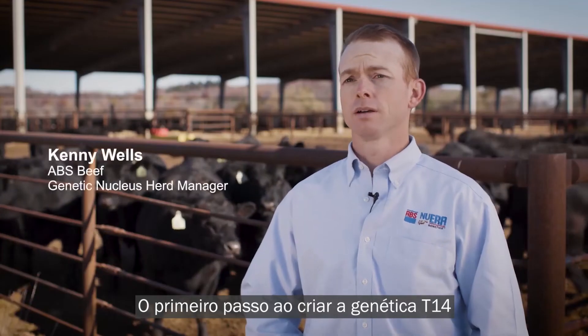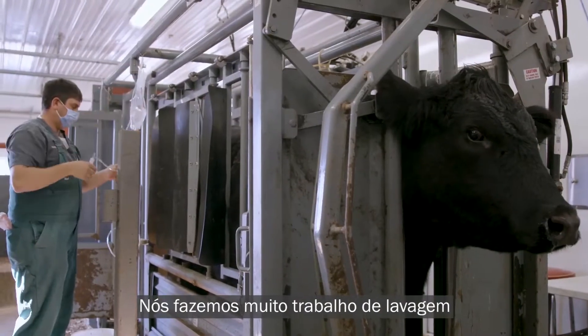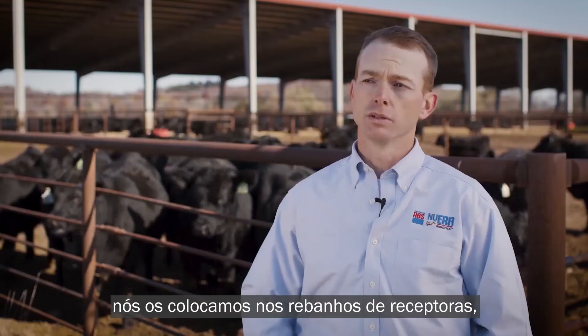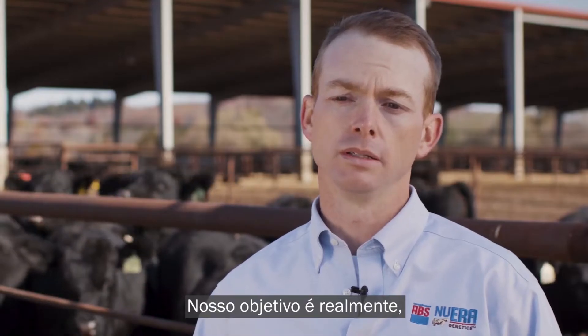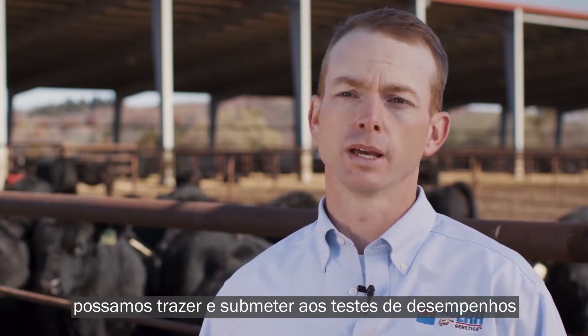The first step in creating these T14 genetics is the creation of an embryo. We do a lot of flush and IVF work here at the farm. Once an embryo is created, we're placing those embryos into recipient herds, both owned by ABS and owned by cooperator herds. The goal is to raise a quality calf that we can bring in and put through performance tests.